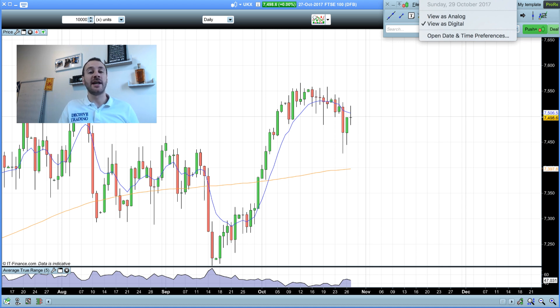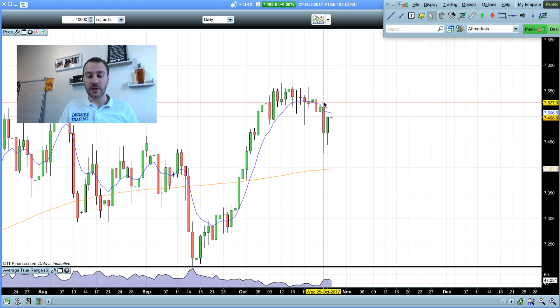Okay guys, Sunday the 29th of October and we are on the FTSE 100. Let's have a quick recap of this market from last week in relation to our Sunday analysis, and then we'll have a look at the market for the trading week ahead.